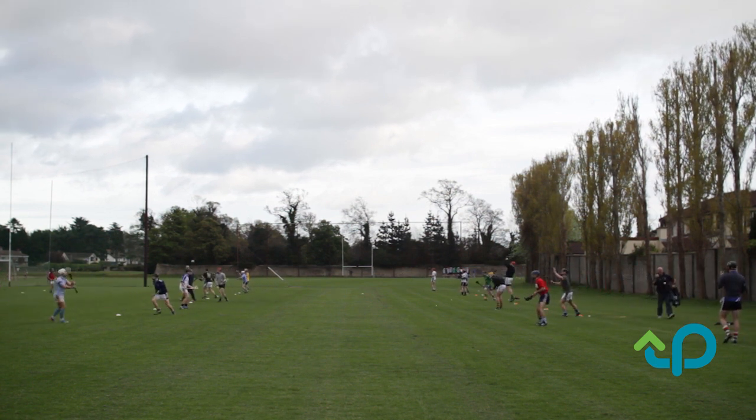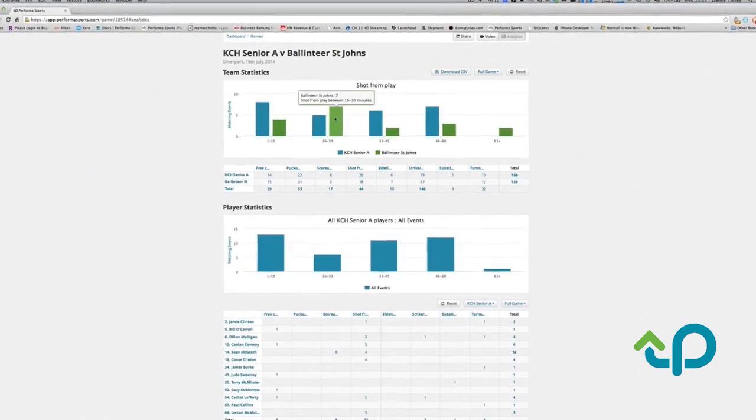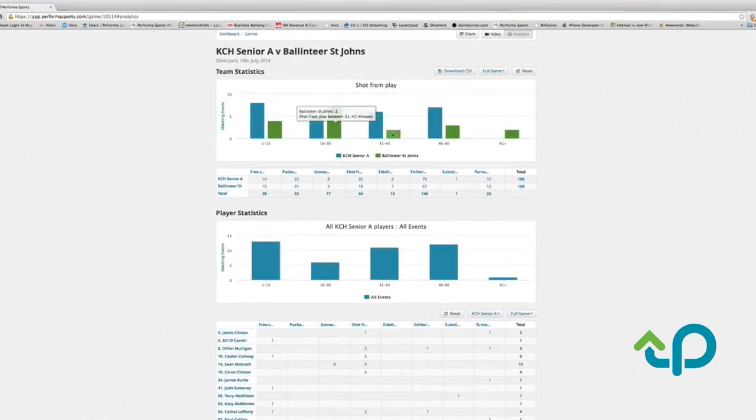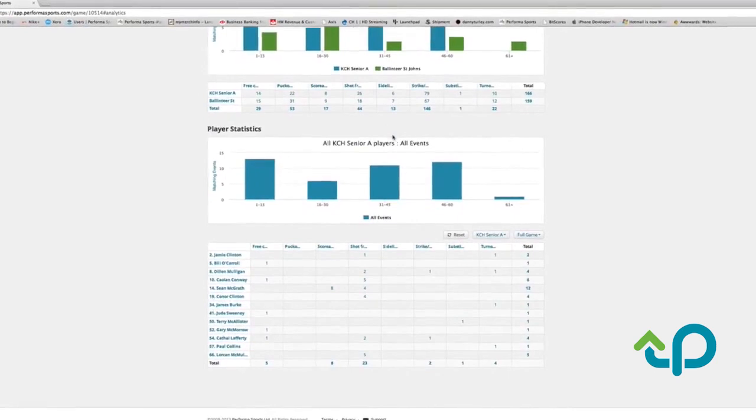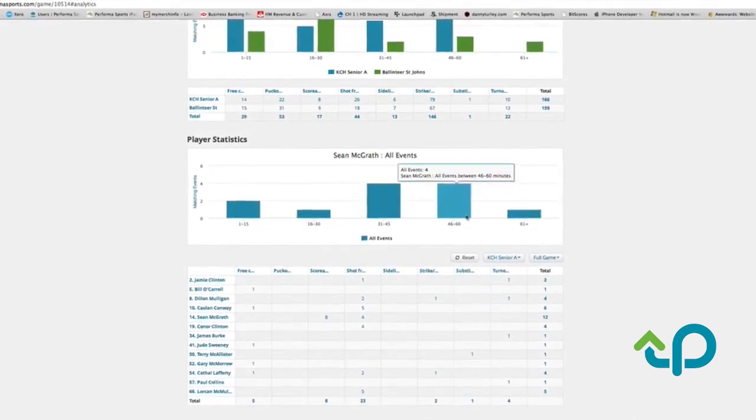I started using it on the iPad last year. We only used it to our own set template. Having upgraded our package this year to use the cloud version of Performance Sports and the synchronizing of all the matches, it's just taking it to the next level. It's absolutely fantastic.